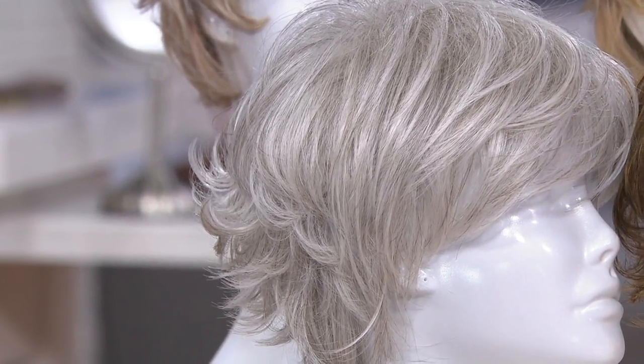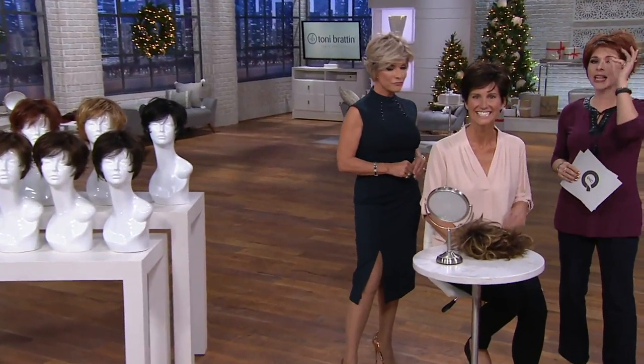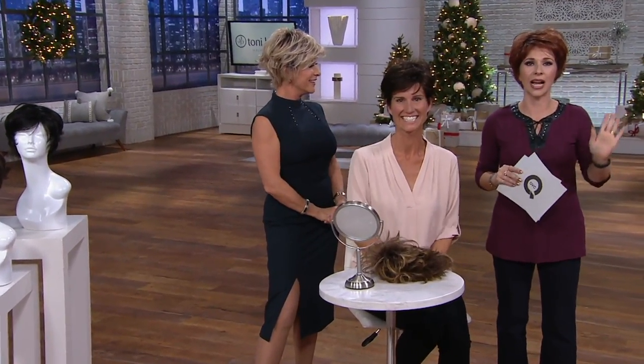Being able to have a wig like this that is already so expertly crafted — I remember the first time I put on one of your wigs right here at QVC. It was the wispy cut. I bought it, I own it, I love it. My hair was done in three minutes by myself, and I didn't have to ask anyone for help.